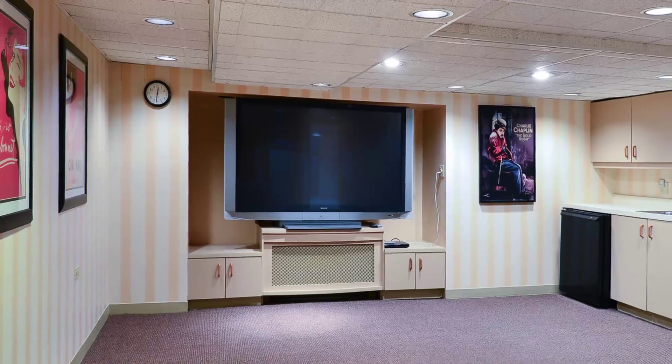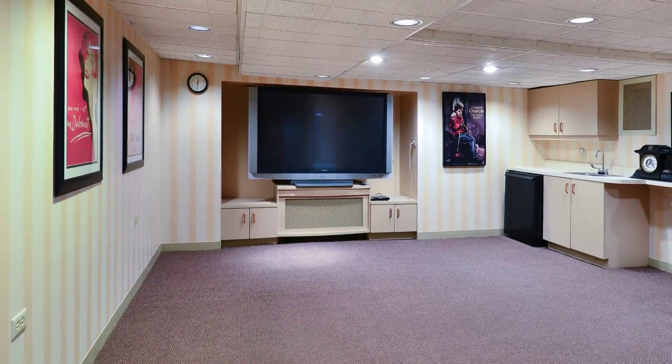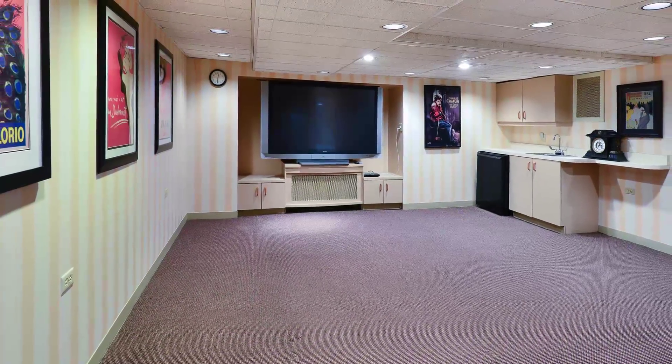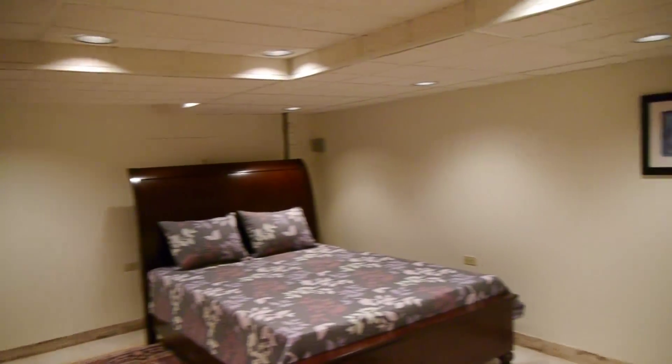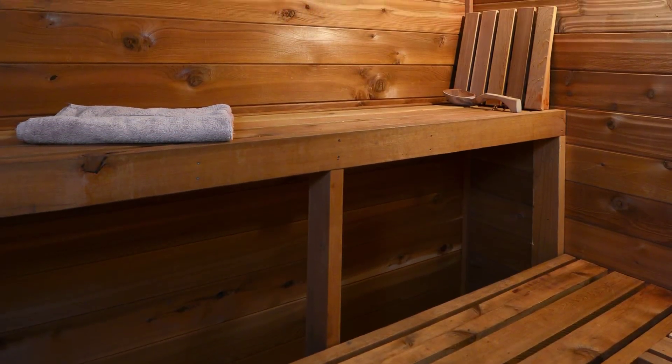The lower level is beautifully finished. We're standing right now in the media room with a huge screen TV and a built-in bar with refrigerator. It's a wonderful guest room and a full marble bath with a six-person sauna.